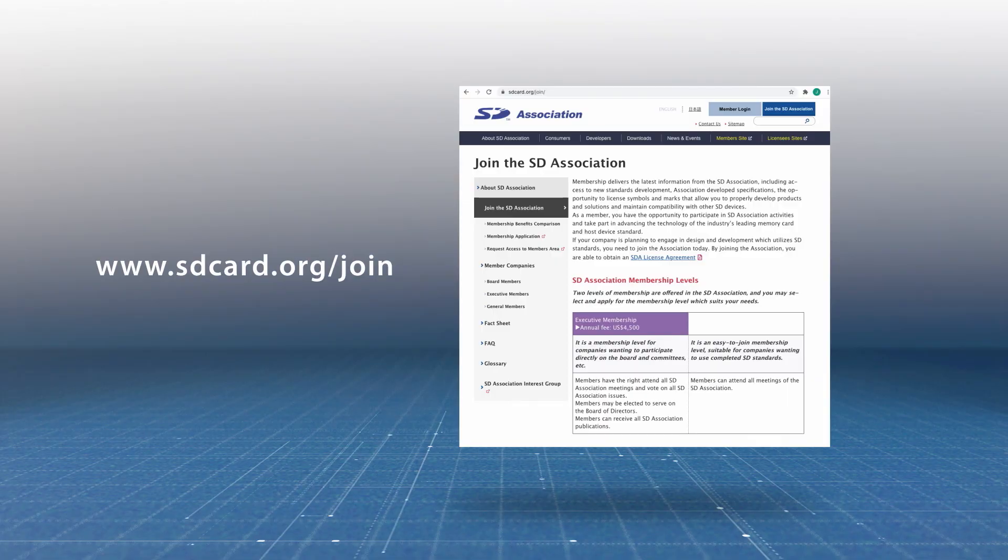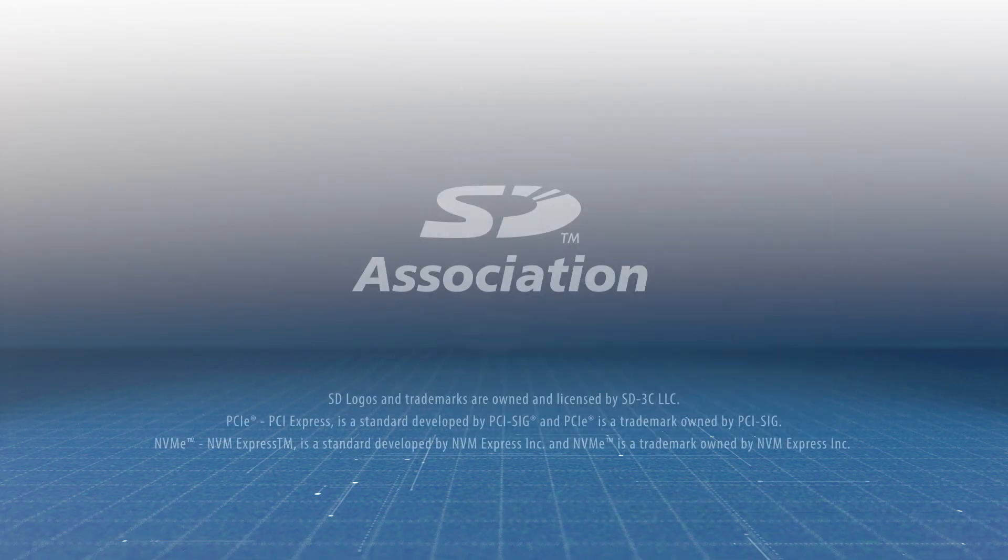And then be sure to join the SD Association to gain access to all of the specifications and licenses, as well as collaborate with other members of the SDA.